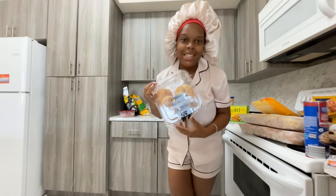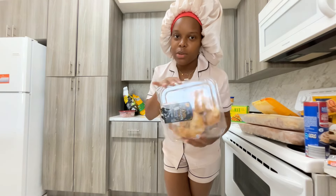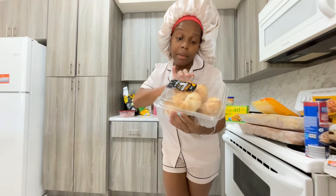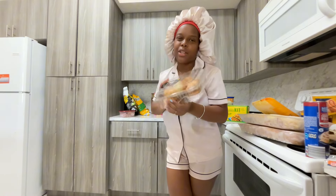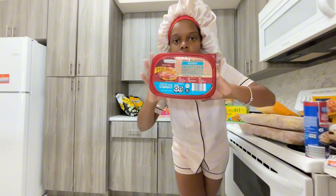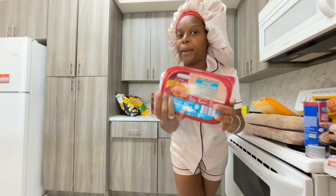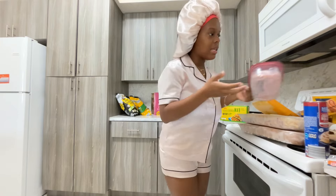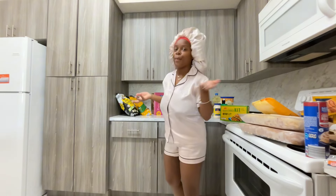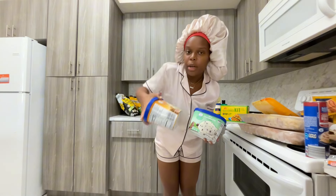I got a pack of croissants — I would not recommend these from Aldi's though. I don't like the way they taste; I'll stick to Pillsbury for croissants. It comes with six and was about three dollars. I also got lunch meat — deli-selected honey uncured ham. I haven't tried it yet so I don't know if it really has that honey flavor.